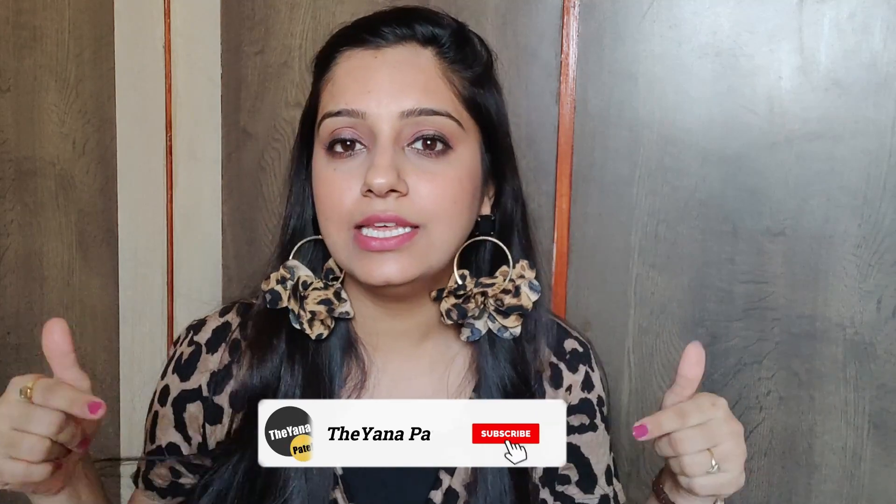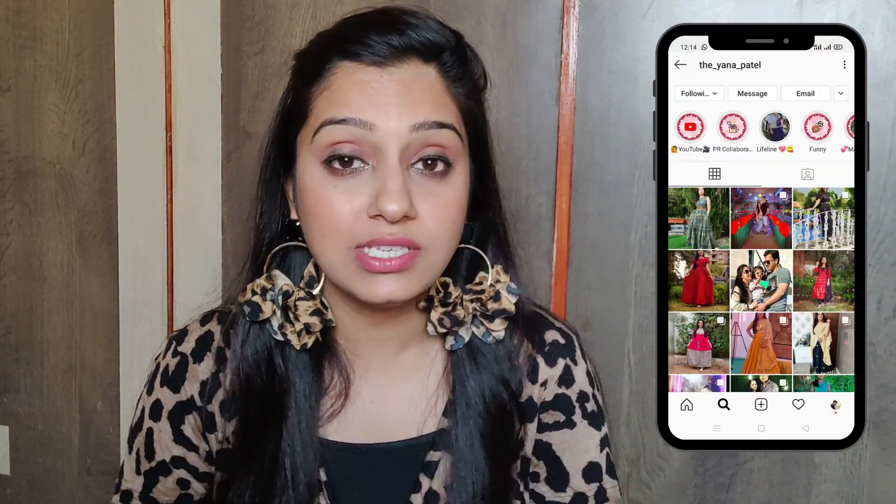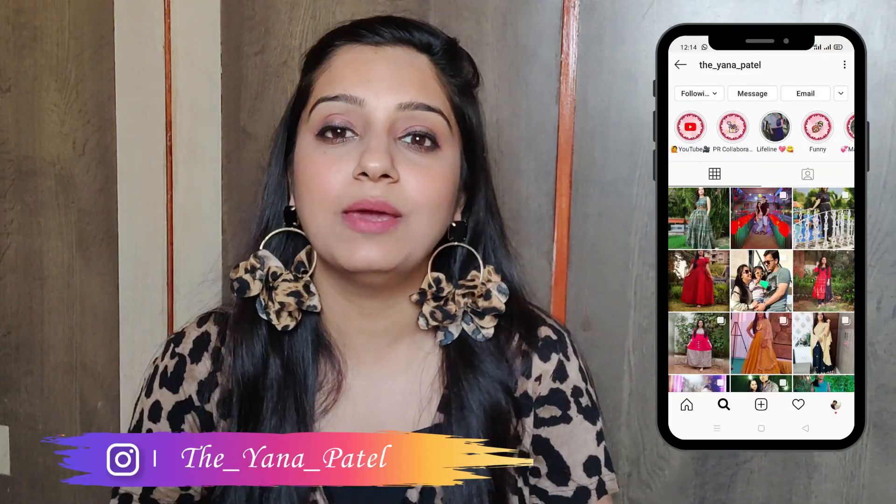Before starting this video, make sure that you are subscribed to my channel. Click the bell icon so that my videos can reach you, and you can also follow me on Instagram. My Instagram link is in the description box below.